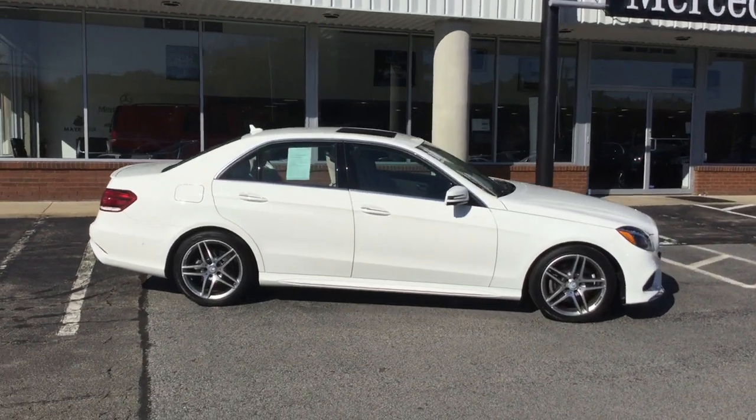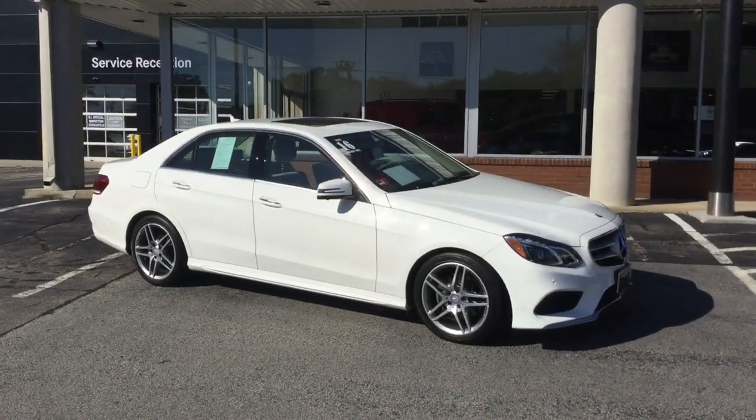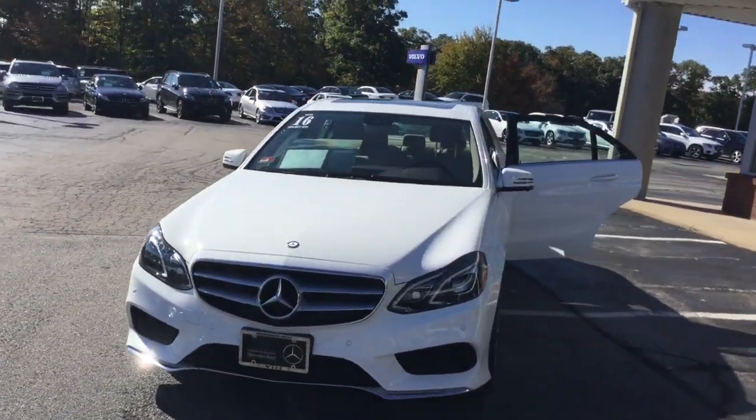Hello, this is John from VITI Mercedes-Benz, and this is the 2016 E350 4MATIC Sport Sedan. 12,153 miles, polar white over a silk-beige interior.